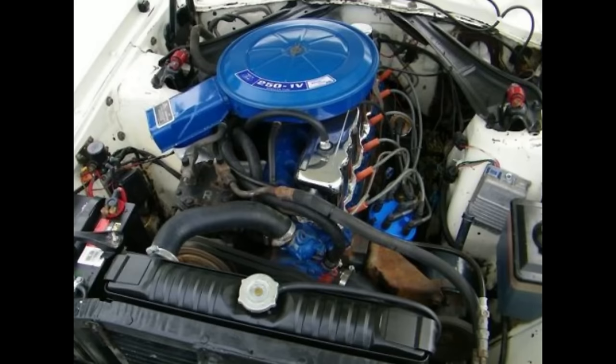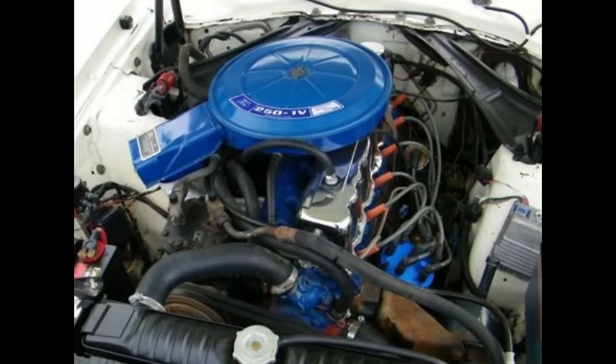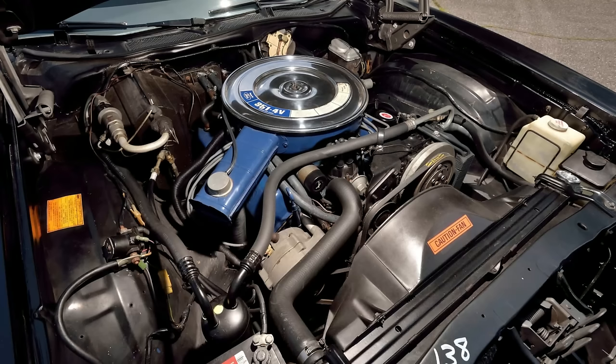The base engine was the 250 cubic inch — or 4.1 liter for those outside the U.S. — an inline-six in all models except the Grand Torino Squire station wagon and the Grand Torino Sport, which used the 302 small-block V8. Engine options included the 302, a 351 Windsor or Cleveland, a 351 Cobra Jet, a 400, and a 429.